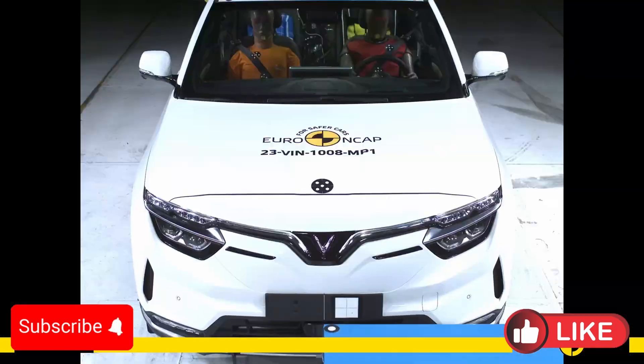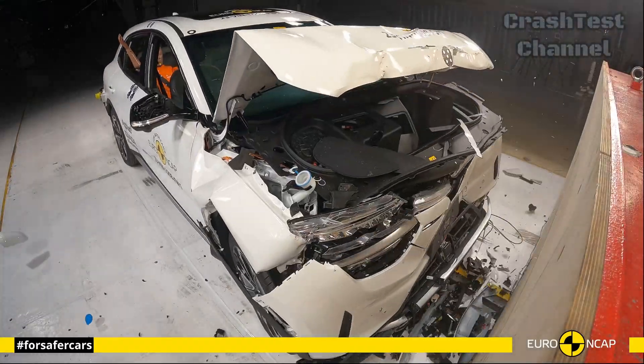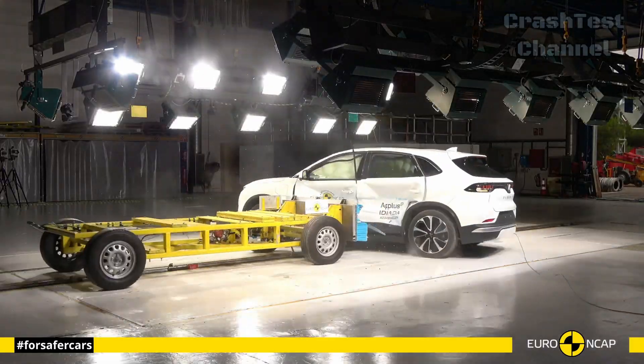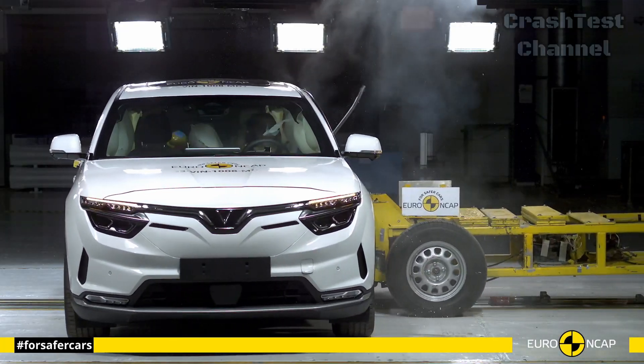The next vehicle is the VinFast VF8. The VinFast VF8, a newcomer to the EV SUV market, surprised many with its robust crash test performance.